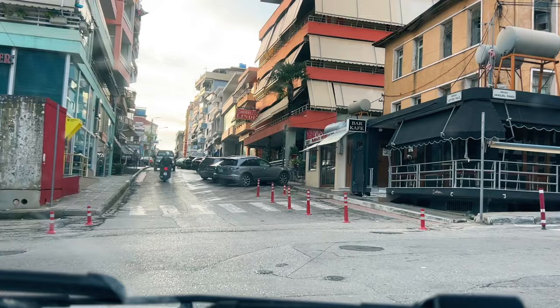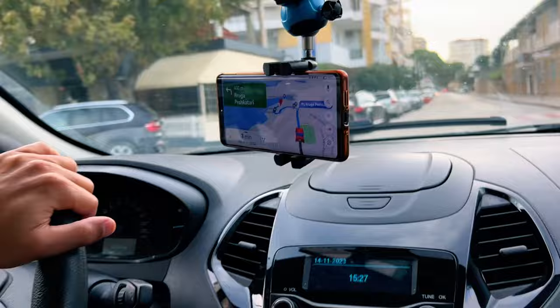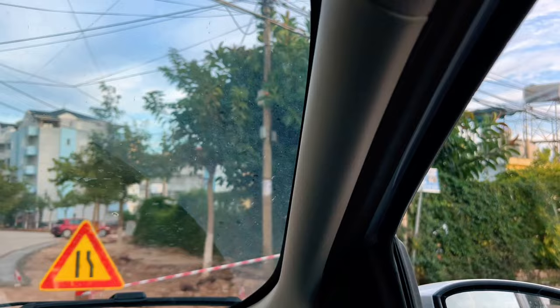We are finally in Sarande. Look where we live — at the beach! The road is blocked next to where we live but we can reach it from the other side. We arrived in our new room and the woman who opened the door was very nice — she gave us a beer and an energy drink. This is our place for the next three days and most importantly, we are right next to the beach.